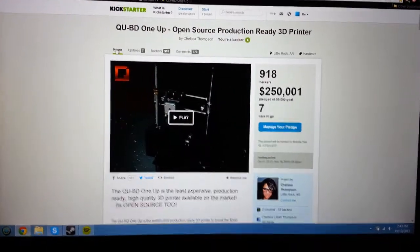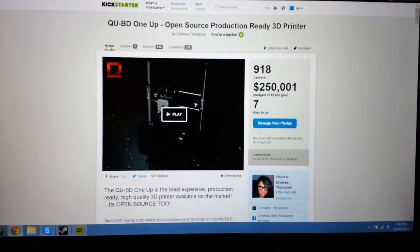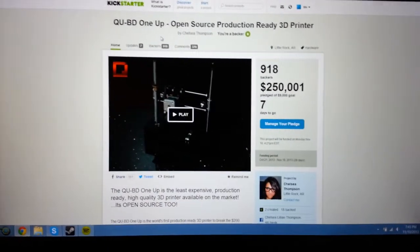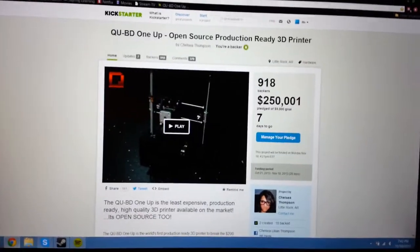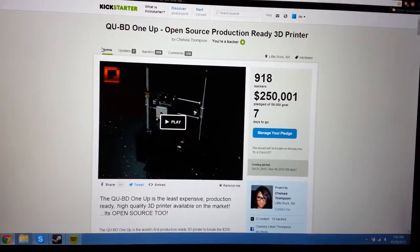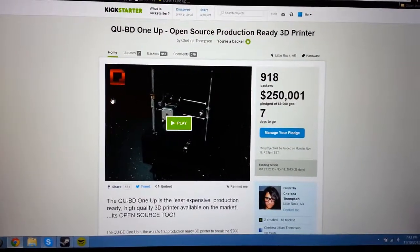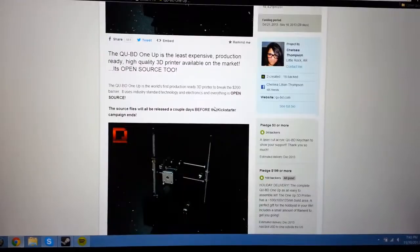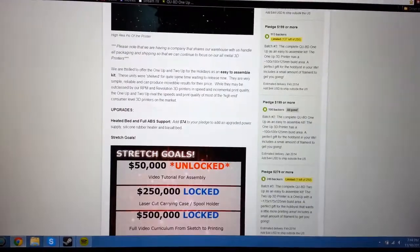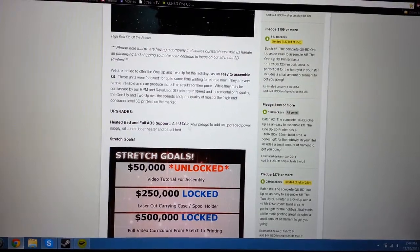First of all, I apologize for this video being on my phone. I couldn't get screen recording software to work and record the audio. I wanted to do this video on the Cubed — that's Q-U-B-T, 'Cubed' — the 1-Up 3D printer on Kickstarter, now for $199. The upgraded bigger version is $279.